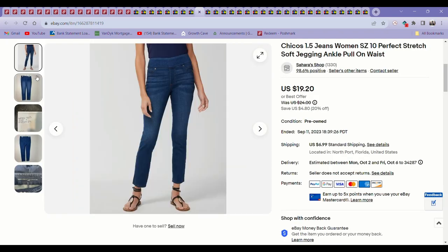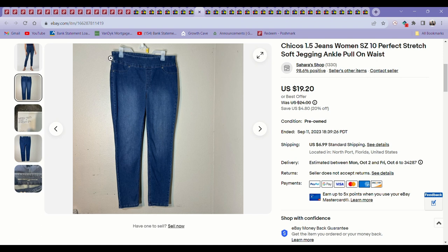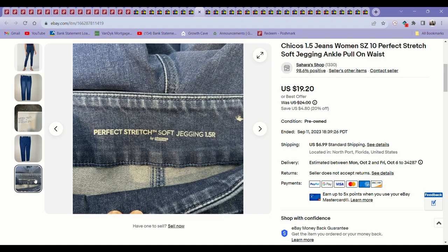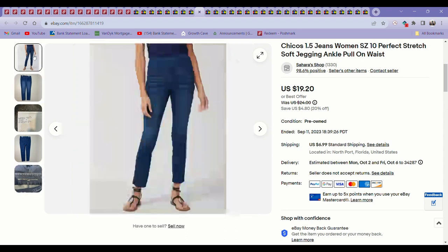Next up was some Chico's pull-on stretchy jeans. People just love the comfort of those. I've picked up a few pairs — paid $5.99 for all of them in the last few months and all of them have sold. They were all Chico's pull-on jeggings and they sell for around $18 to $22. I would definitely keep picking those up for $5 to $5.99. They are consistent, fast sellers — I know they will move.